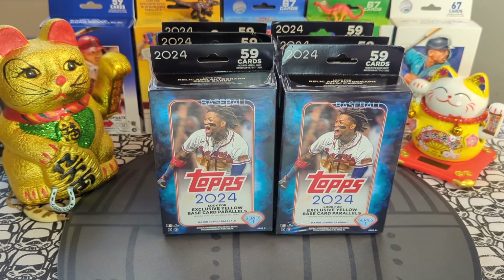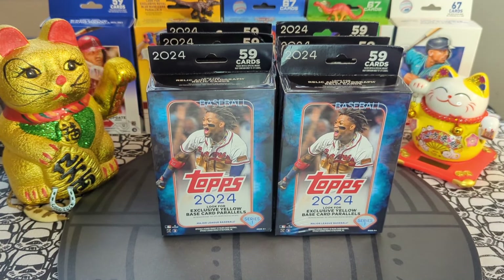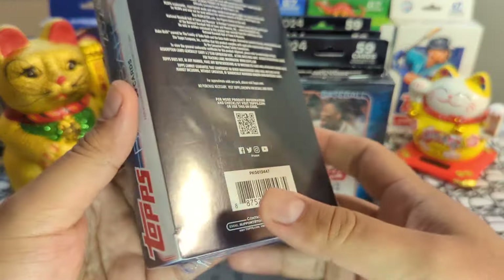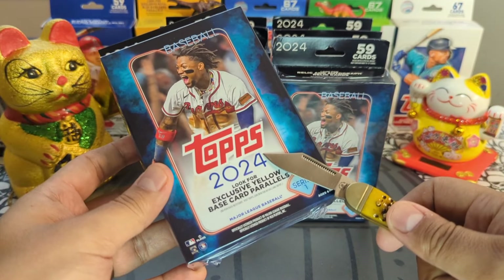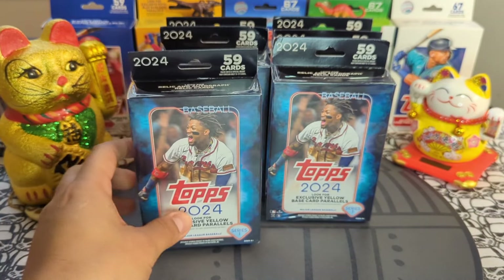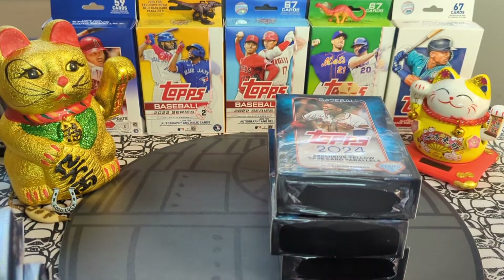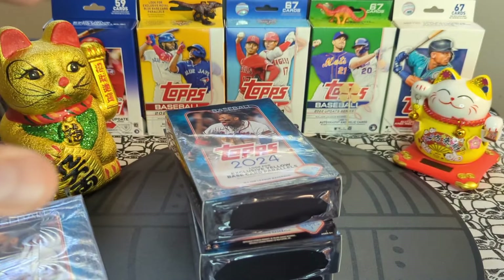Hey sports card fans, Lucky Peter here with another personal rip! Today I got my first taste of 2024 Topps Series One hanger boxes. We got six hanger boxes today, looking for Ellie De La Cruz, Jason Dominguez, and Evan Carter. Hangers are the way — I've seen a lot of videos and I really think hangers are the way. These have yellow parallels, yellow crackle, yellow foil, and a lot of good heat has been coming out. Let's get into it!